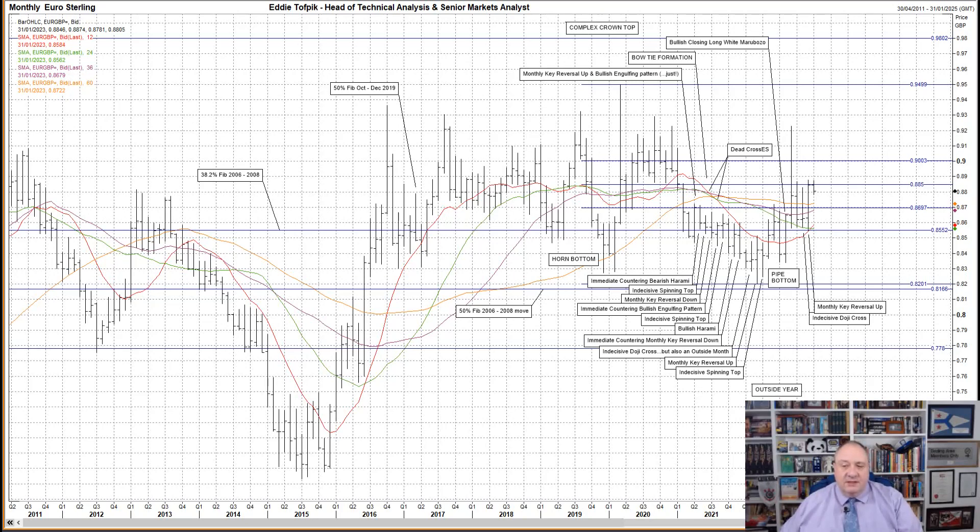That is true today, this year, and also in 2023, as it was in 2022 and 2021 and 2019. The complex crown pattern cannot reach its full potential unless the key 81.66 level is broken — not breached, you understand, but broken and properly.